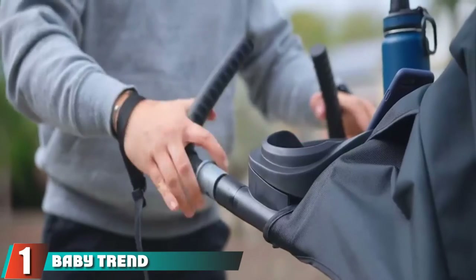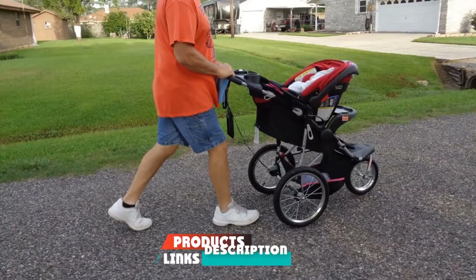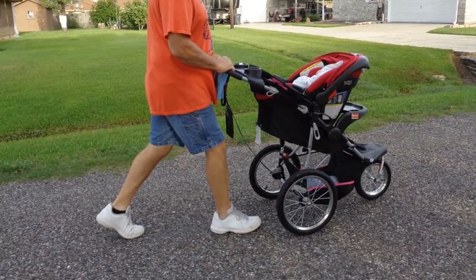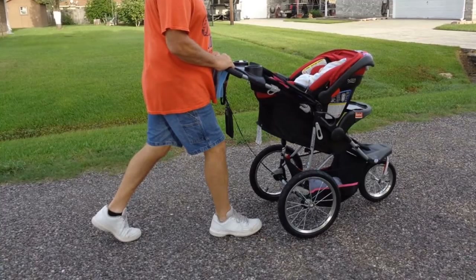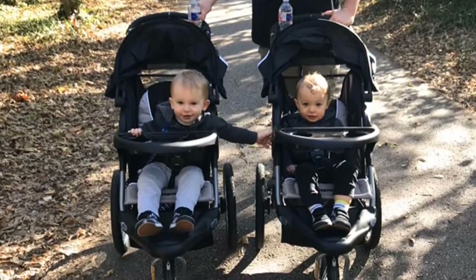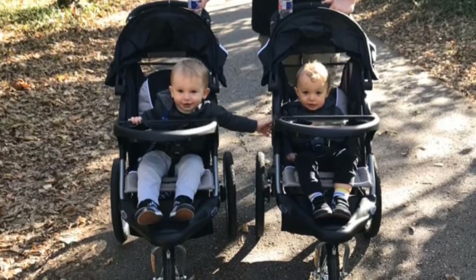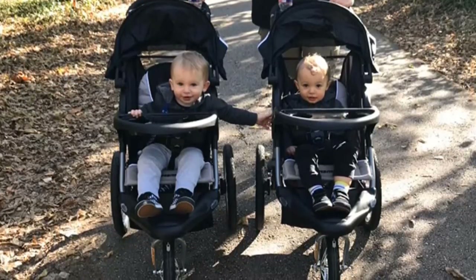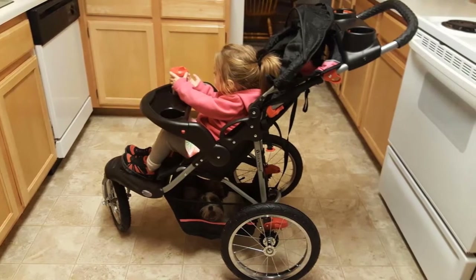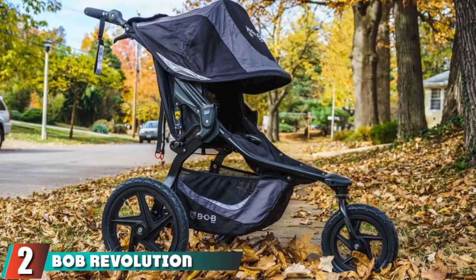At number one, we have the Baby Trend Expedition Jogger Stroller. All-terrain strollers cost a good deal of money, and the Baby Trend Expedition is for budget-conscious buyers who don't want to spend a fortune. It includes all the necessities, with the option to lock the front wheel or allow it to swivel. It also features a child tray and a parent tray with two cup holders each, plus a large storage basket underneath.